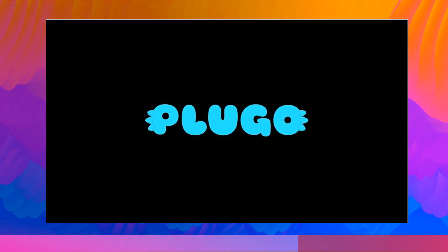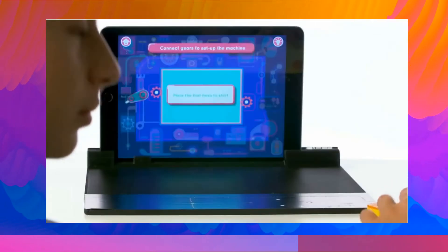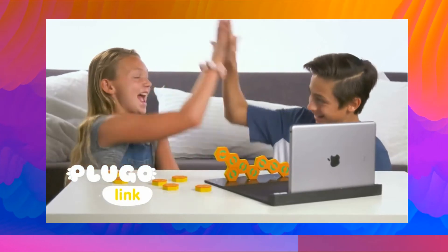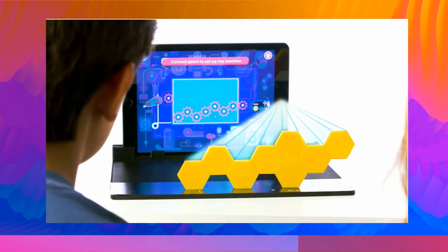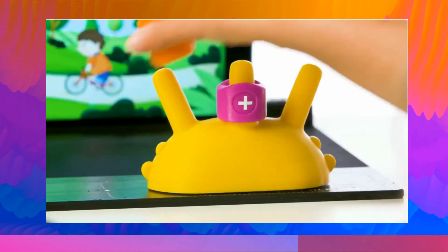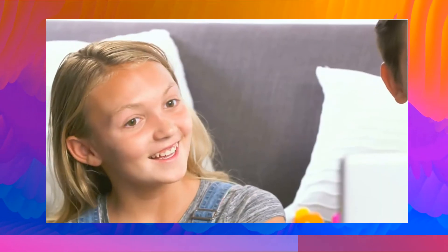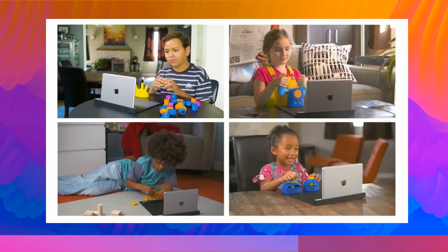Meet Plugo, an educational AR gaming system. Create a connected system of gears to kick-start the light and sound machine. Play hands-on to solve problems without touching the screen. Design shapes and structures with Plugo Link. Visualize math through stories with Plugo Count. Plugo makes STEM learning super fun.